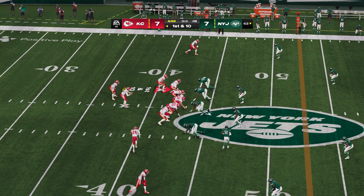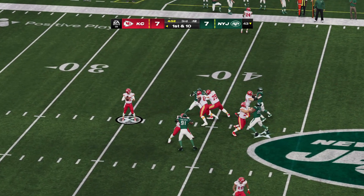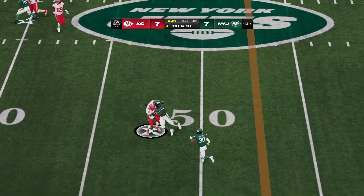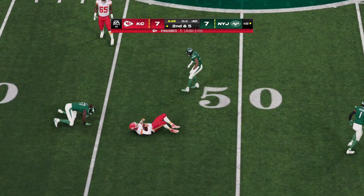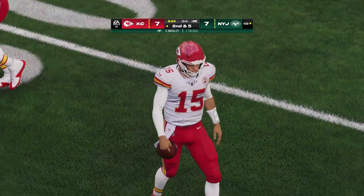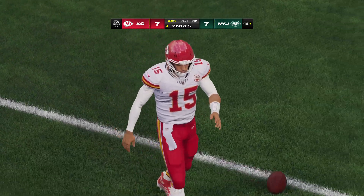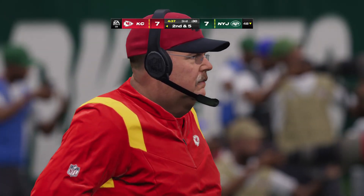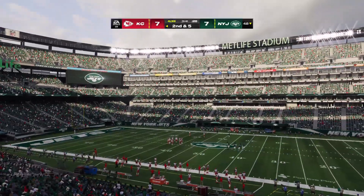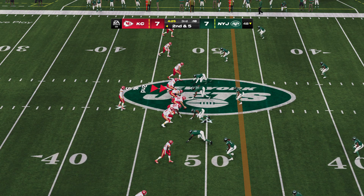Moore the man in motion — they'll fake the jet sweep and off play action, here's Mahomes, and he'll get five out of the scramble. Just a second earlier and they might have had him. He had just enough time to dodge the pressure and ends up getting yardage. From the 48-yard line, second and five.